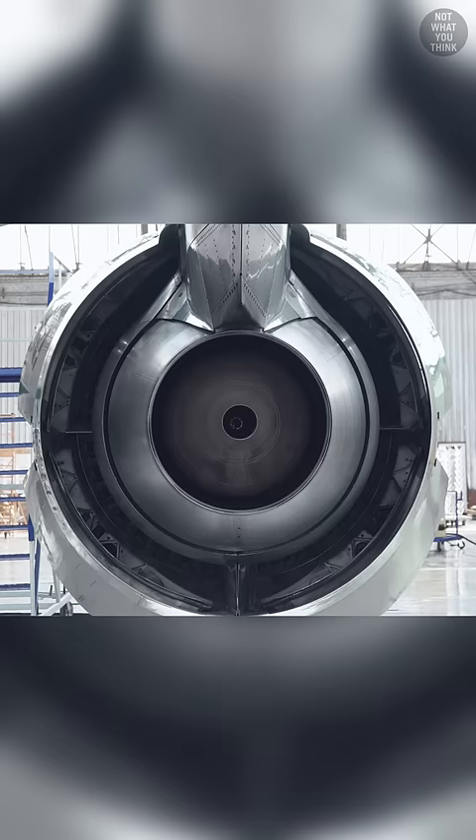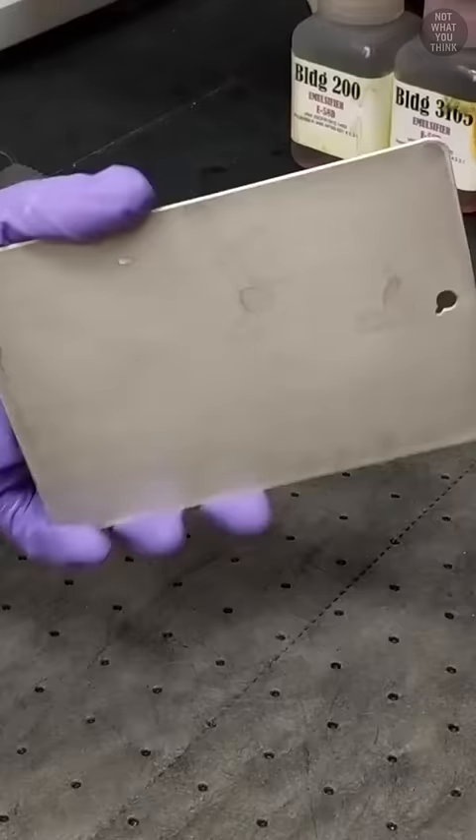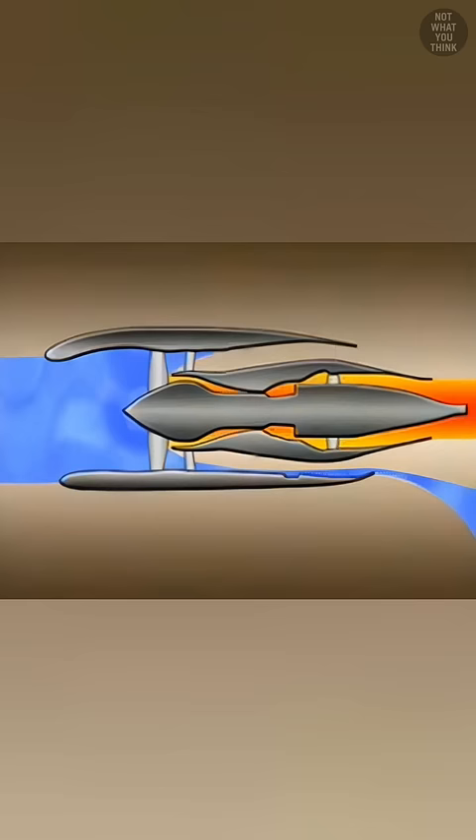Over time, this can cause engine problems and at a minimum will negatively impact fuel efficiency. But those contaminants don't wash away when airplanes fly through rain and thunderstorms, because jet engines are designed to direct water through a bypass duct, so it doesn't enter the engine core.